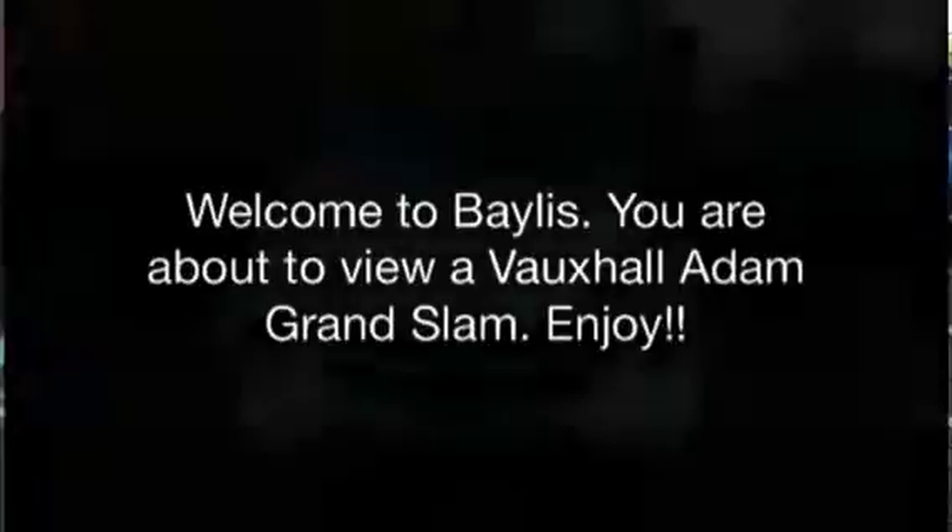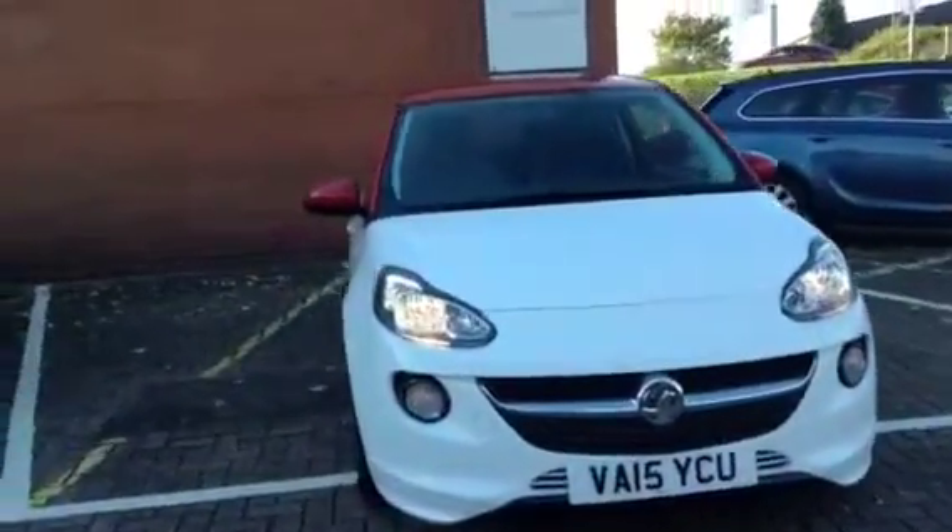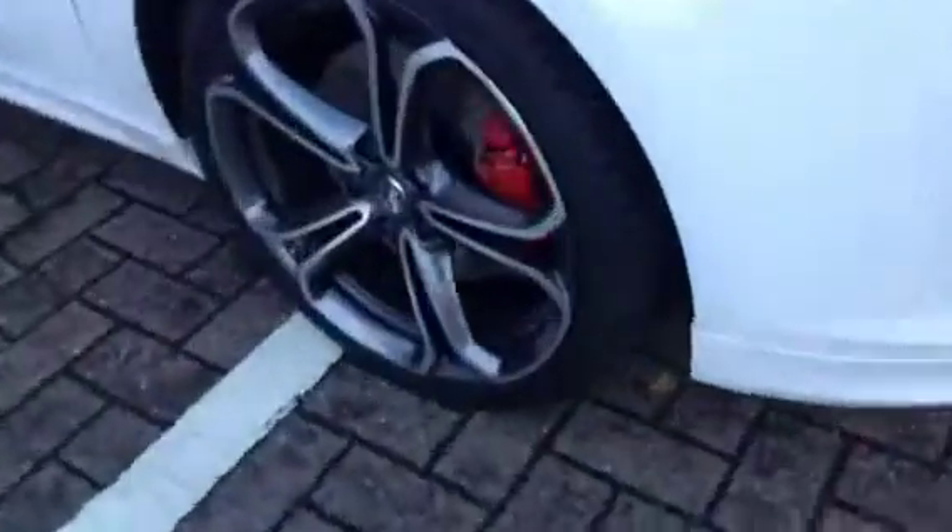Welcome to Bayless. You're about to view our Vauxhall Adam Grand Slam, enjoy. This Vauxhall is in white and has done just over 1,500 miles. This Adam has the remainder of the manufacturer's warranty, in this case 2.5 years.